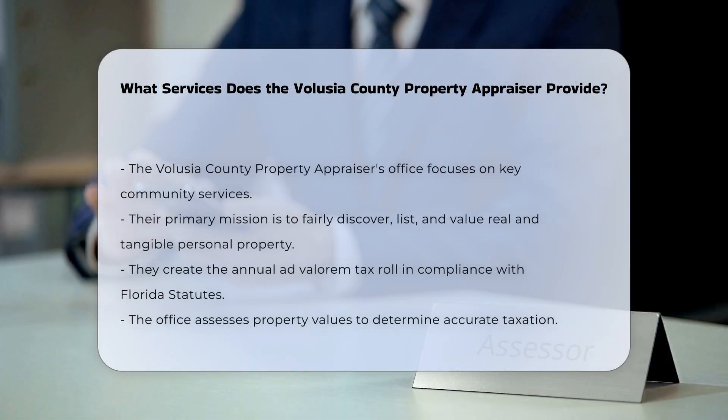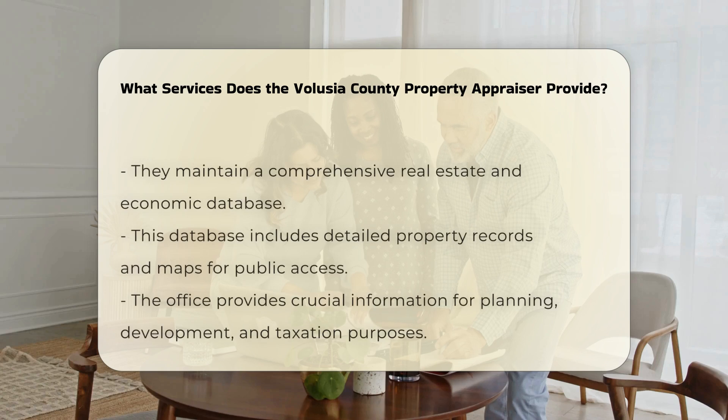The Volusia County Property Appraiser's Office is dedicated to several key services that benefit the community. First and foremost, the primary mission is to fairly and equitably discover, list, and value all real and tangible personal property in Volusia County. This is done to create the annual ad valorem tax roll in accordance with Florida statutes and the Florida Department of Revenue's regulations.